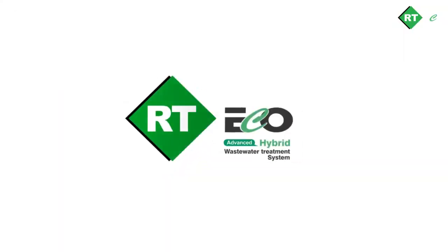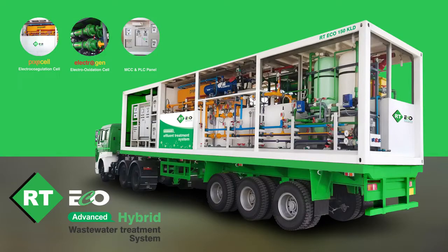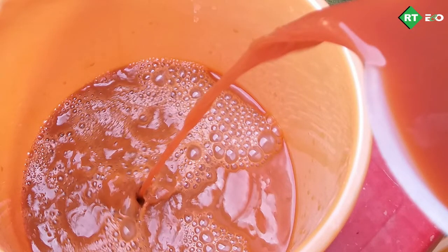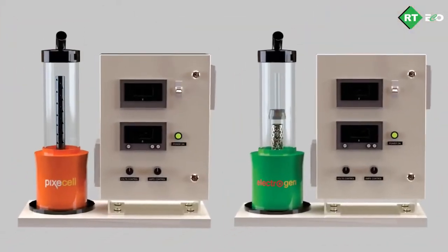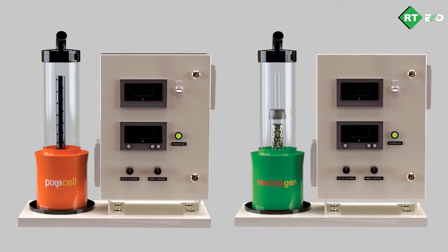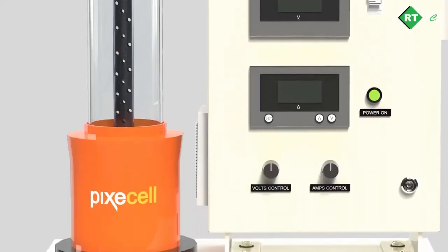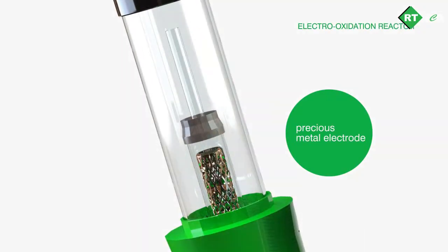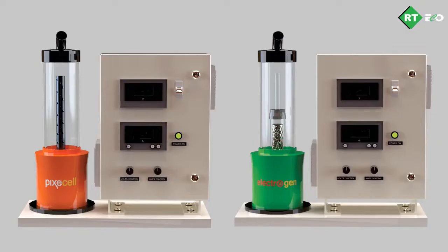In order to maintain discharge water quality standards, we at RT Eco have come up with a unique advanced hybrid electrochemical based treatment system. Here we are evaluating one such wastewater using the RT Eco evaluation kit, which has two electrochemical reactors — one for electrocoagulation in orange and another for electro-oxidation in green — with different electrodes unique to each effluent.